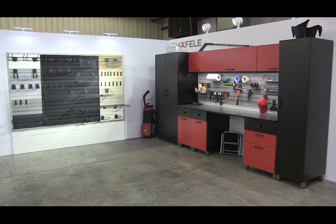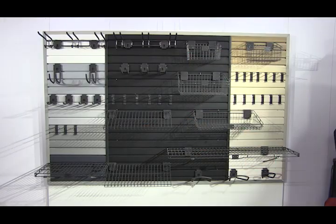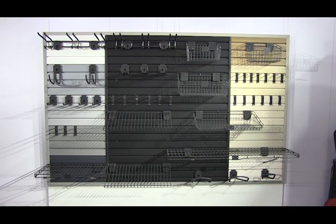Moving over to the garage, the big story for Haefela is wall organization options from HandyWall. This wall panel system, with its wide assortment of hooks, baskets, bins, and more, is great for over work surfaces or on the wall for shovels, rakes, sporting equipment, and more. We've also just added some new finishes to the range, including antique white, beach wood, graphite, and oak.